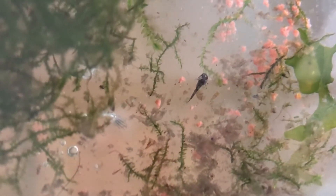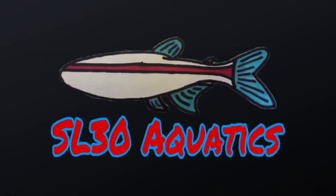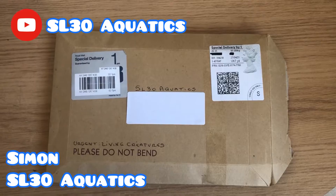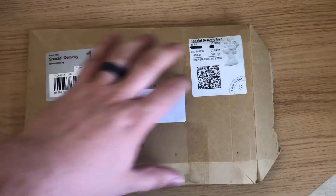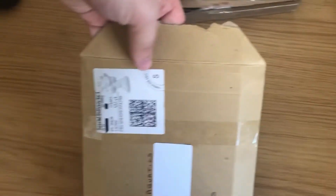Sterbai Corydoras eggs have survived the post and they're now wrigglers — let's take a look. What's up YouTube, welcome back to Westfield 30 Aquatics. So I was really pleased to get this parcel in the post the other day, and in that parcel was a test tube that had five Sterbai Corydoras in it.